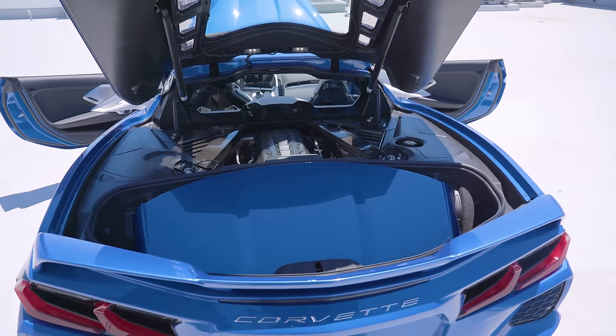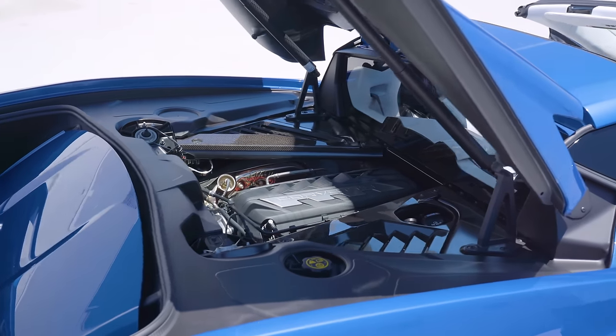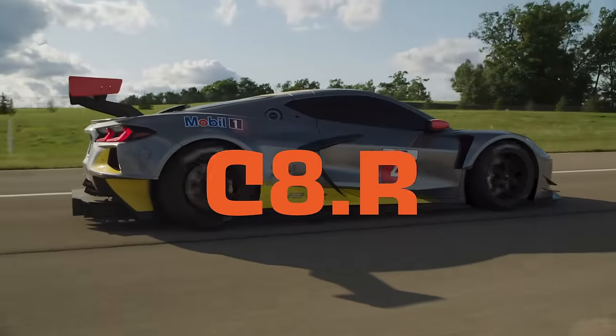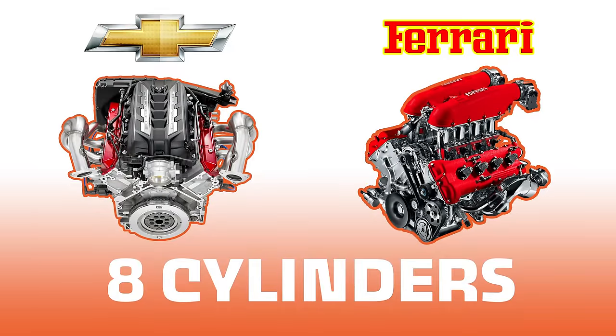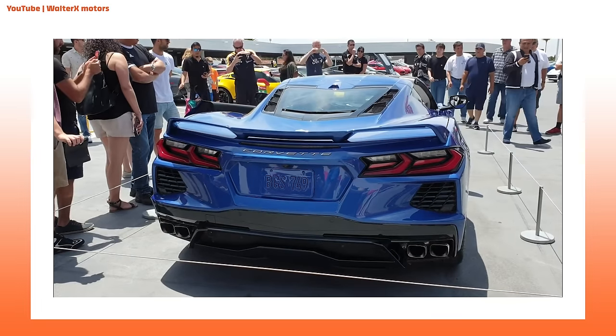The engine that comes in the C8 is the 6.2-liter pushrod V8 LT2. When the C8R — Chevy's race car version of the C8 — came out to Daytona this year, people's ears perked up at the exhaust notes. Have you ever wondered why European high-revving V8s have an engine sound that differs so greatly from the low rumble of V8s in American-made cars? They both have eight cylinders, both are in a V formation, both are four-stroke engines — but an American V8 sounds very different from a European one.